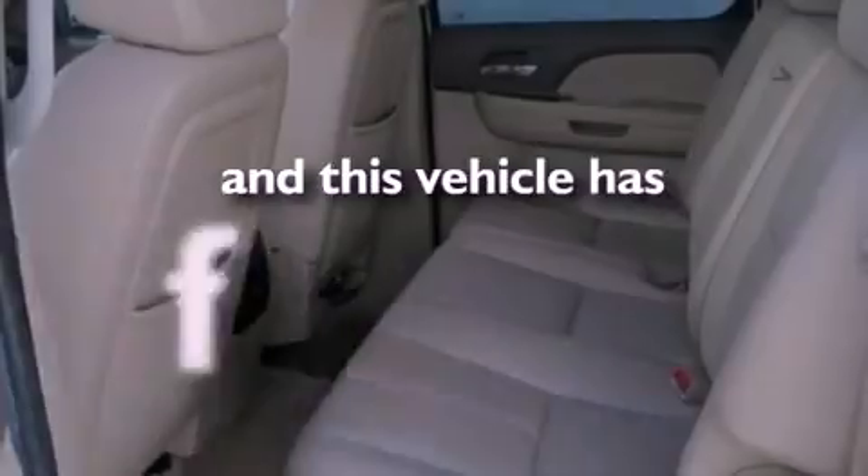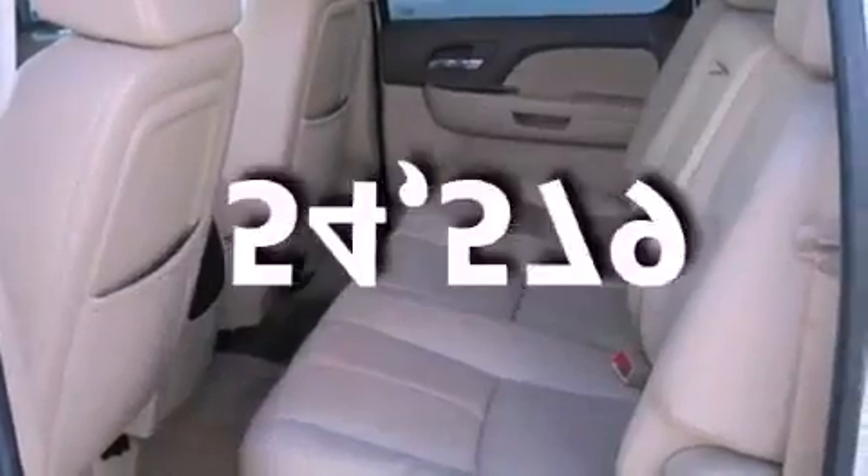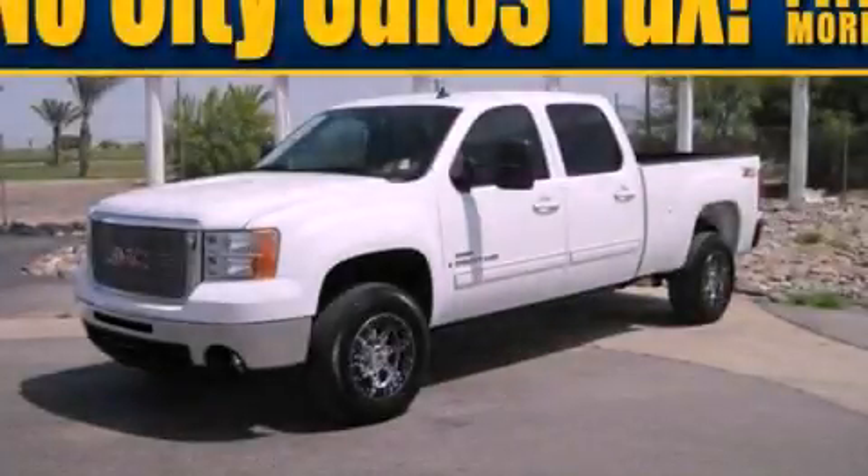This vehicle has less than 55,000 miles. Please call us today for more information on this great vehicle.